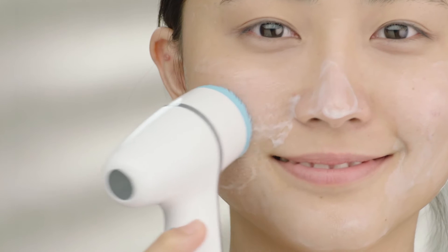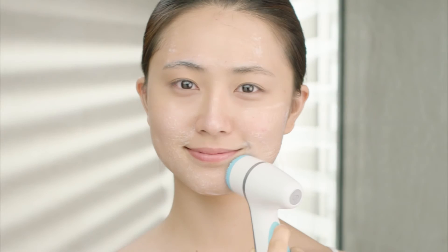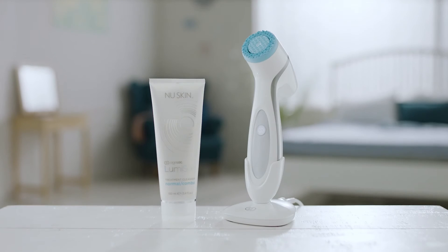And finally, LumaSpa delivers seven skin benefits while leaving your skin feeling softer and smoother after just one use. Simply spend two minutes twice a day to enjoy healthier, youthful looking skin.